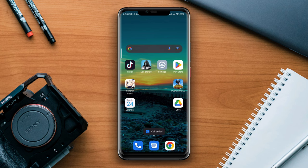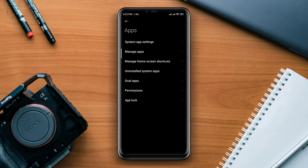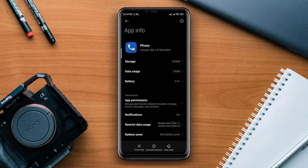Let's get started. Open Settings, scroll down, tap Apps, tap Manage Apps, and look for the Phone app. Open this app.